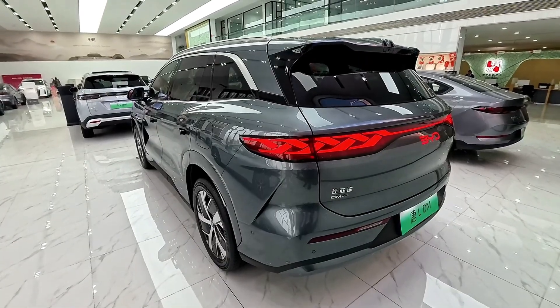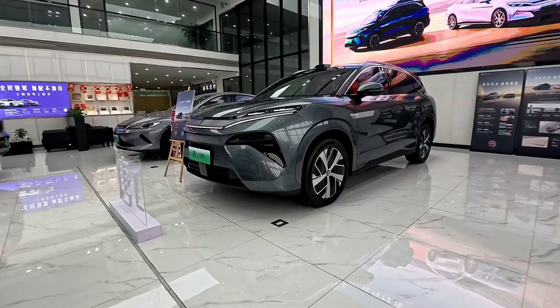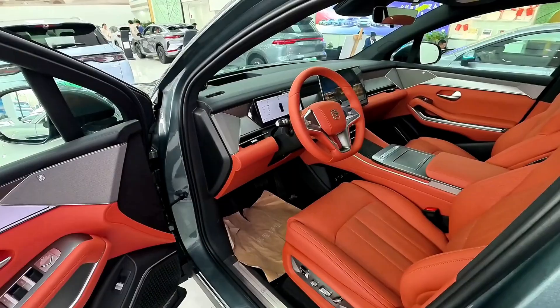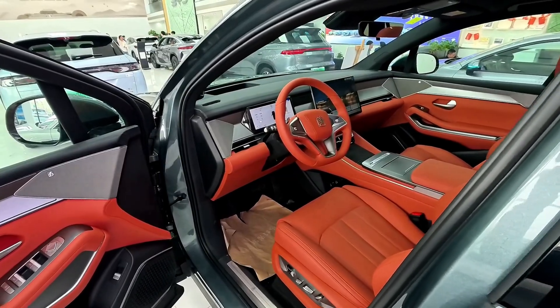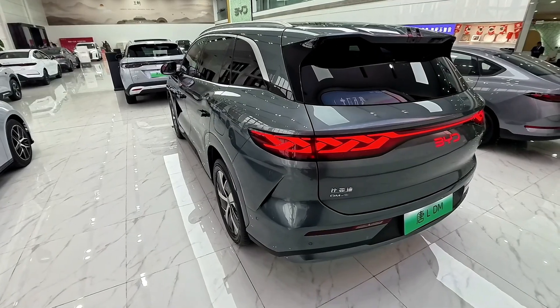Safety is a top priority in the BYD Tang L, with a comprehensive suite of safety features designed to protect occupants. The combination of advanced driver assistance systems and robust structural integrity provides peace of mind for drivers and passengers alike.